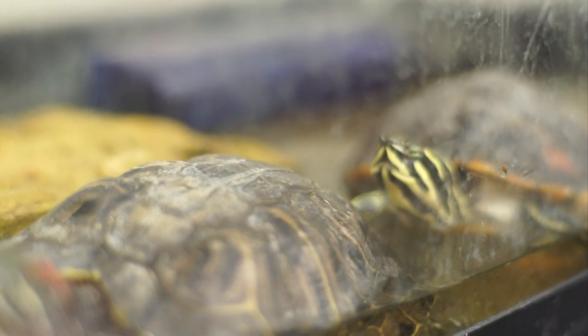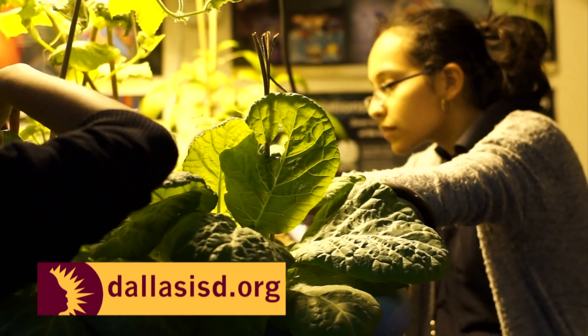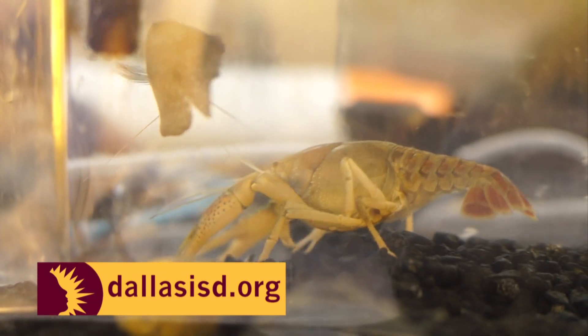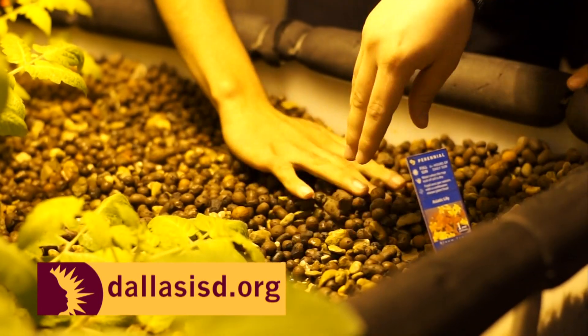Creating an interactive environment where students are engaged in their education is how Ms. Taiske is a great teacher in Dallas ISD. To find out more about Dallas Independent School District, visit the district's website.